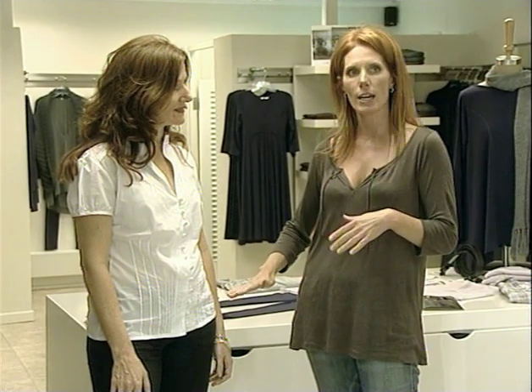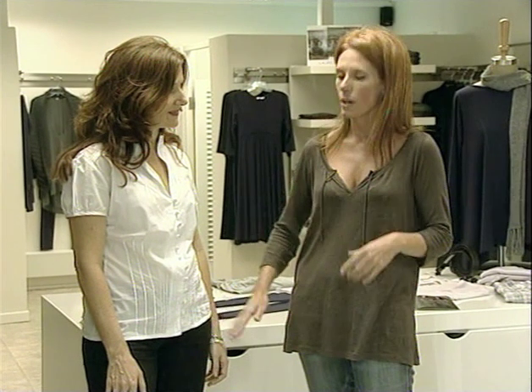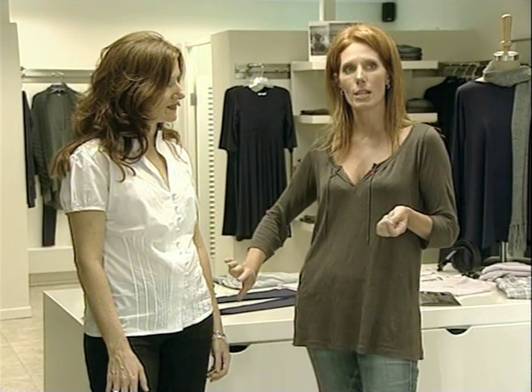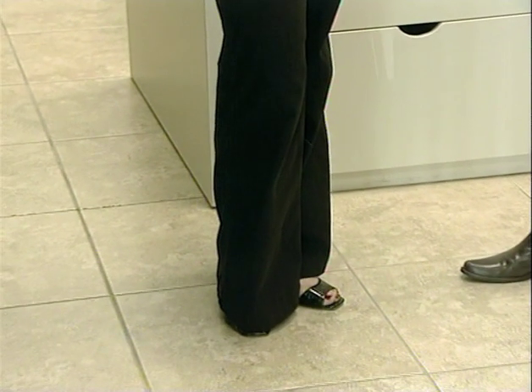Like this particular top — we also advise clients not to wear tops or jackets that are too tight around this area, because this is the area we're trying not to draw attention to. You're going to use darker colors on the bottom.